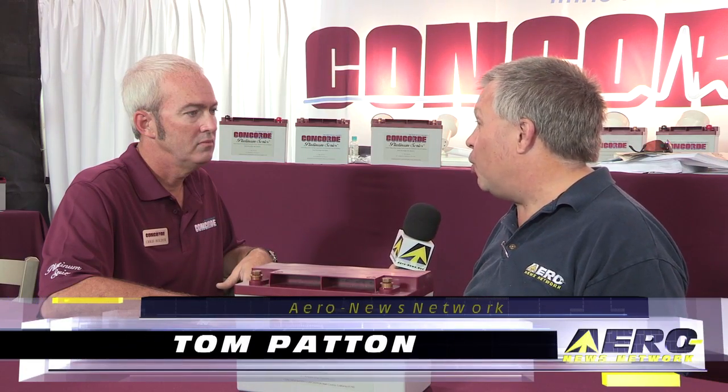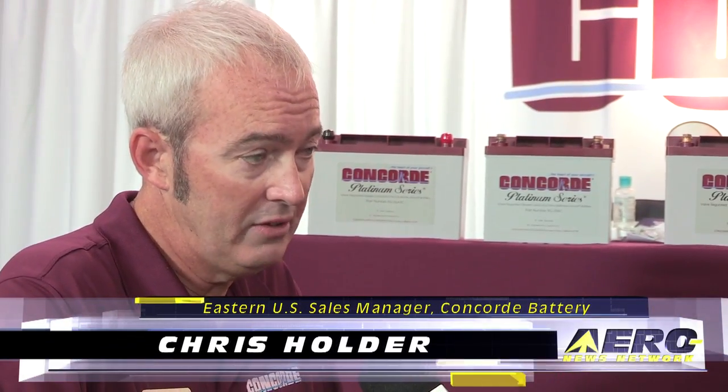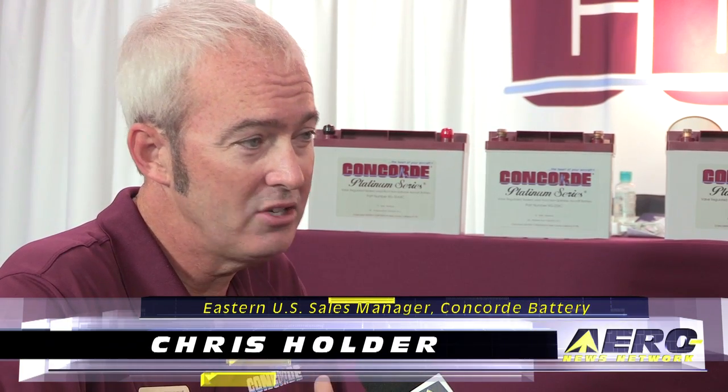Lithium-ion batteries have been in the news over the past couple of years, and there have been a couple of developments dealing with lithium-ion batteries. Concord still believes as a company that lithium-ion is still not safe for aircraft of really any kind, and that's been played out in what we've seen with Boeing and with Cessna.